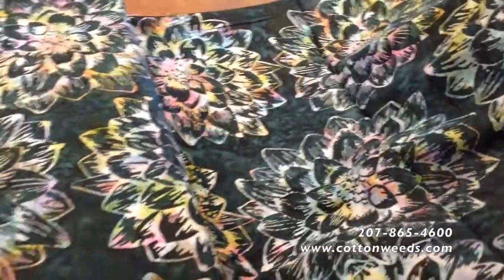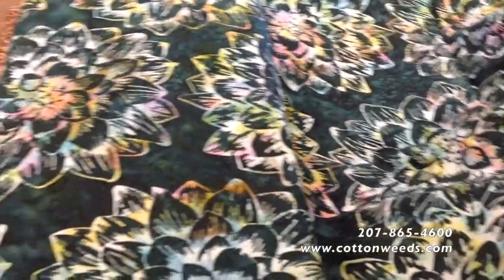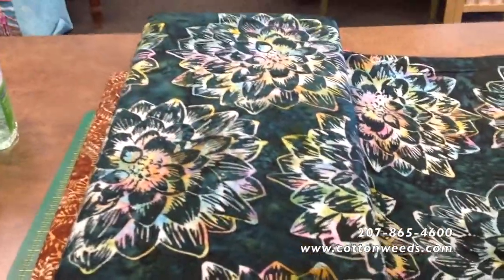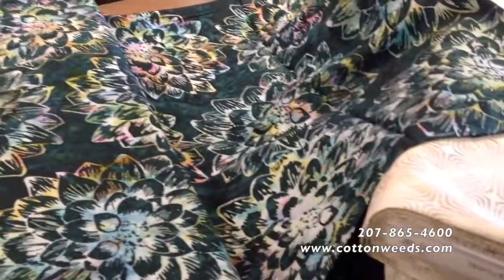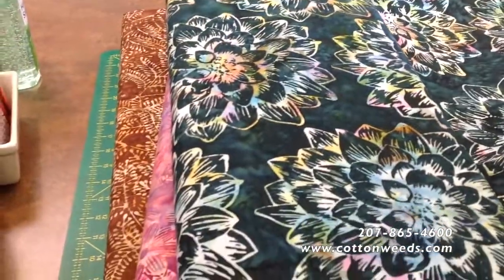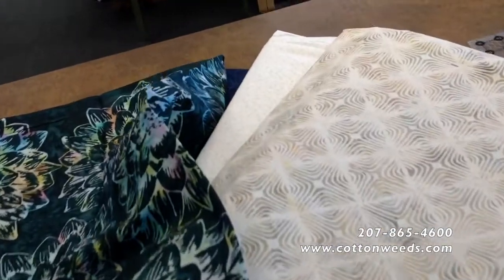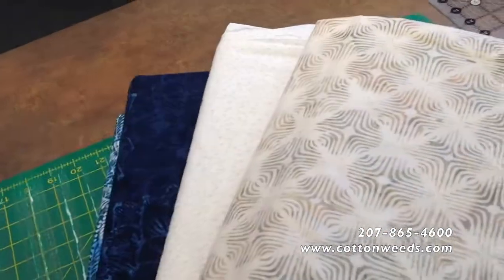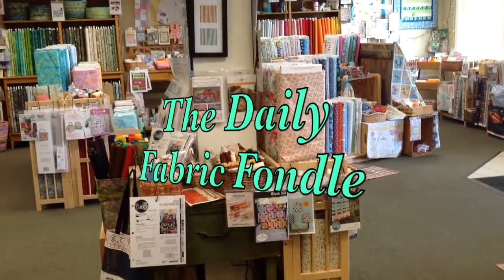Look at that — isn't that gorgeous? This would make a beautiful bag, don't you think? The body of the bag showing off that beautiful, sunny print. Again, Hoffman Batiks — available at Cotton Weeds. You can go to cottonweeds.com; we'll post the batiks on our online site. Thanks for joining us today on the Daily Fabric Fondle.